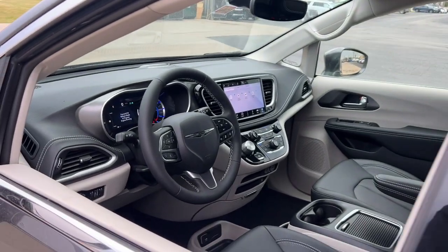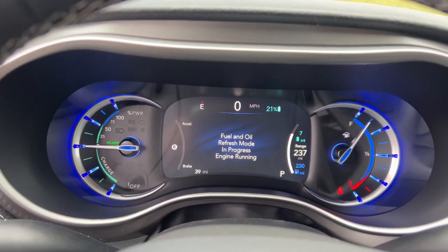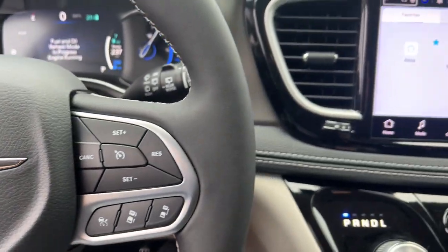Heated steering wheel, Apple CarPlay and/or Android Auto, pre-collision system, touchscreen infotainment system, navigation system, keyless entry, power liftgate, heated mirrors, adaptive cruise control, fog lamps.